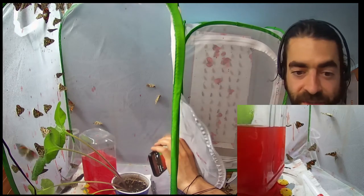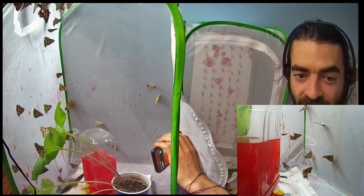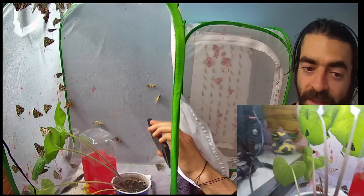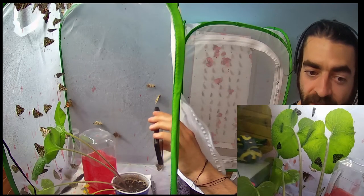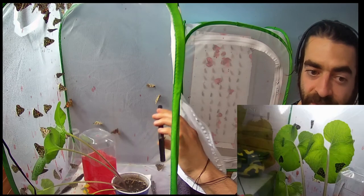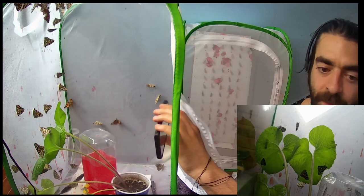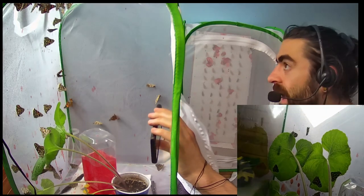Butterflies are just really fun animals to have, and if you learn how to take care of them, it's a joy. But if you can't take care of them they're just gonna die, and if they're just gonna die, you might as well just let them go outside.